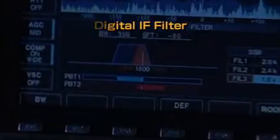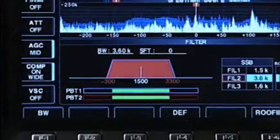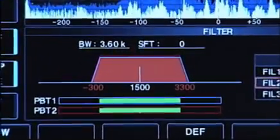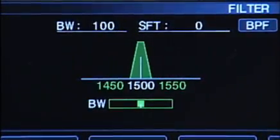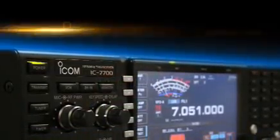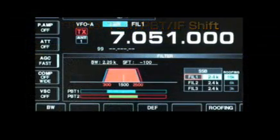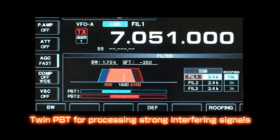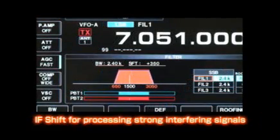The digital IF filter of the IC-7700 blocks out signals outside the passband and keeps the in-band signal free of any distortion or loss in quality. Sharp and soft filter shapes are selectable, giving you the signal reproduction you like to hear. The digital twin passband tuning function is useful for narrowing the IF passband and escaping unwanted interference. The IF shift function allows you to shift or move the IF passband so you can stay on the intended signal.